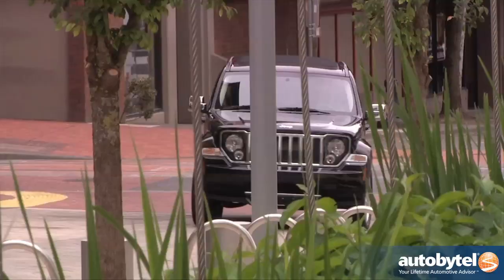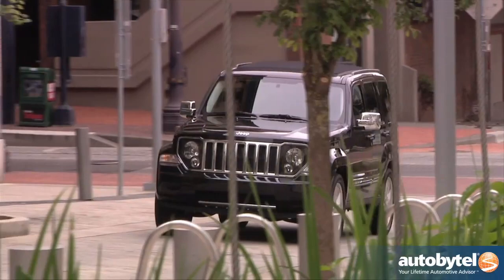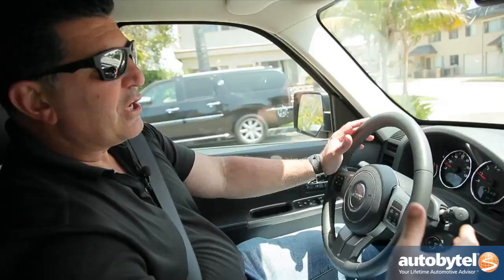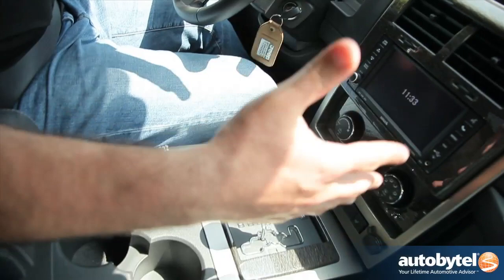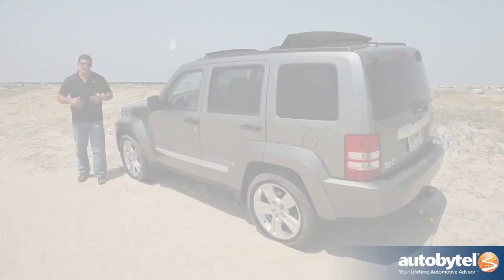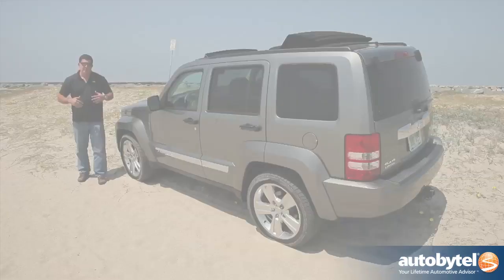A lot of people who buy vehicles in this segment and don't take them off-road expect a certain level of luxury — or at least some poshness — which the Liberty just doesn't offer. It's very proletariat, very basic. They tried to make it look better with fake gray and black wood trim, but it's very plasticky. Even though Chrysler has made some improvements, they still have a long way to go with the Jeep Liberty.